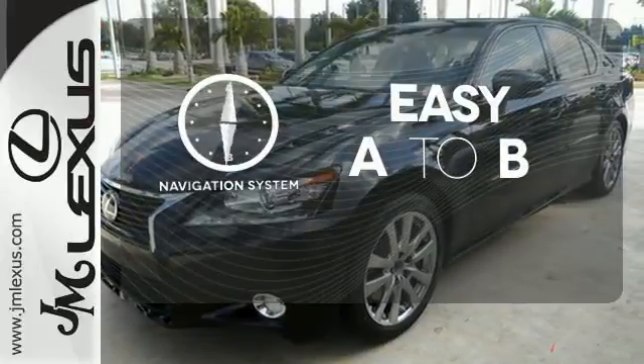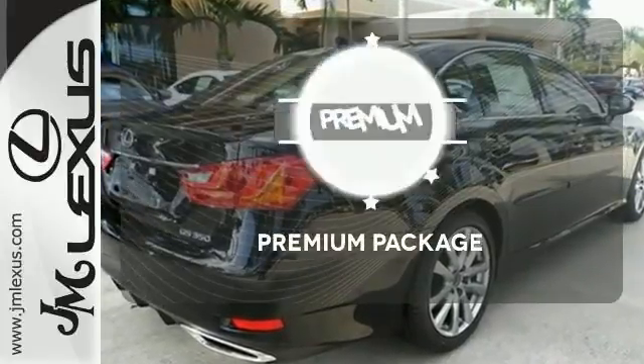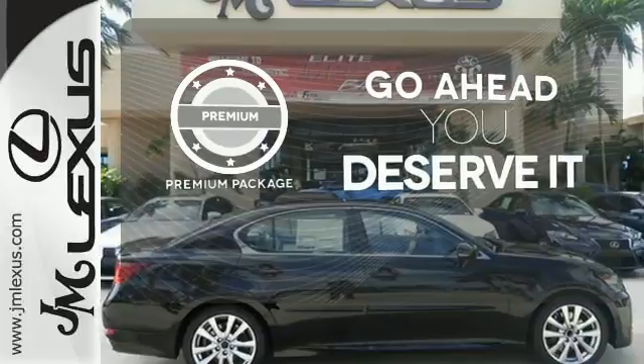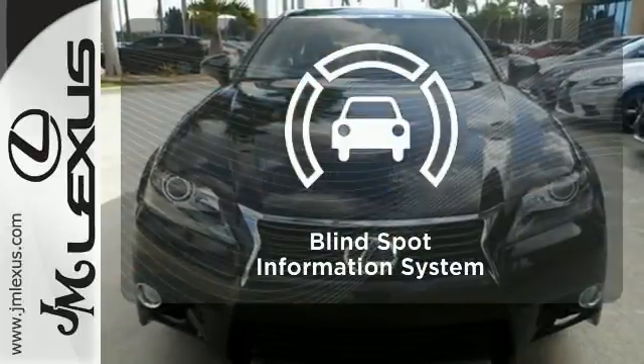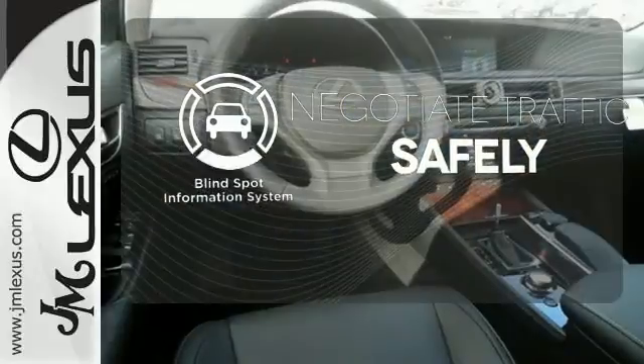Feel confident getting from point A to point B with the navigation system. For those who enjoy the finer things, the premium package is included for you. Safety comes from being aware of your surroundings, and for that, the blind spot indicator can't be beat.